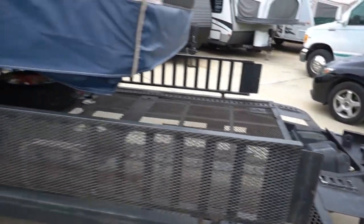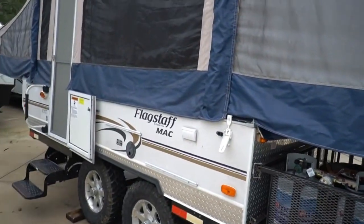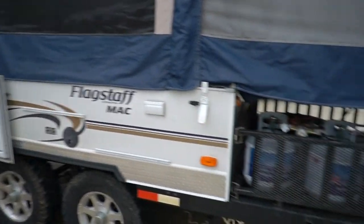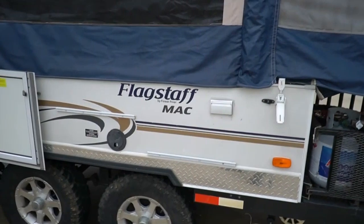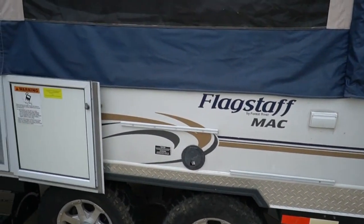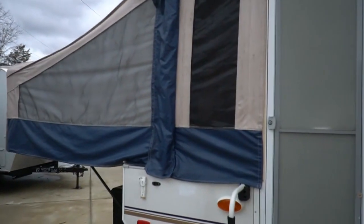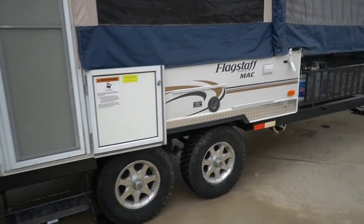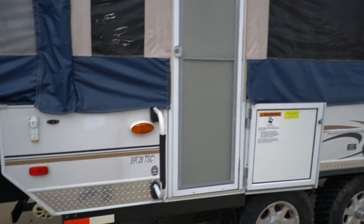It tows very well — only weighs 3,200 pounds and has a 2,100-pound cargo carrying capacity. It's got a 26-gallon onboard freshwater tank, gas hookups outside for your stovetop or grill, stabilizer jacks, and a double axle. I really like that — it tows so much better than a single axle.